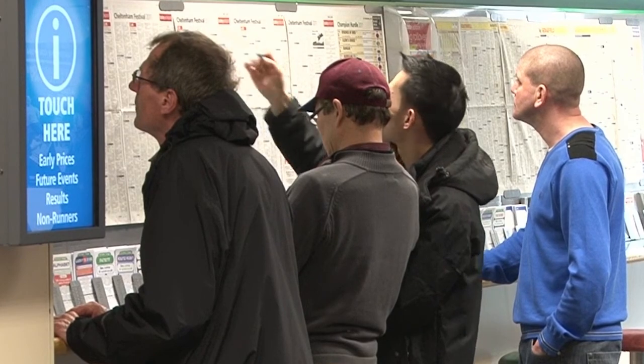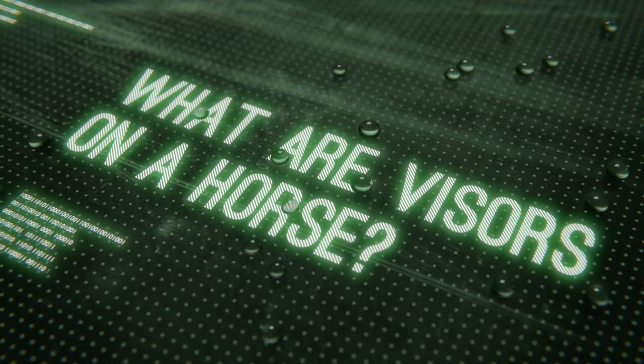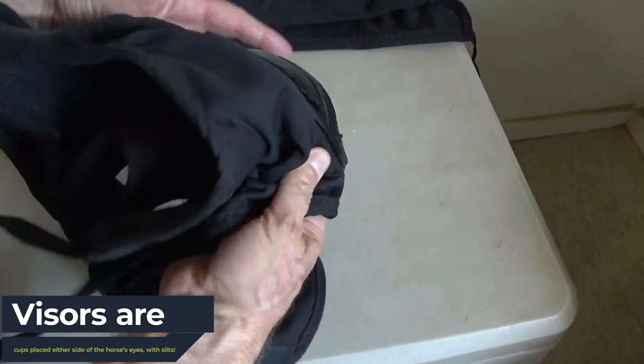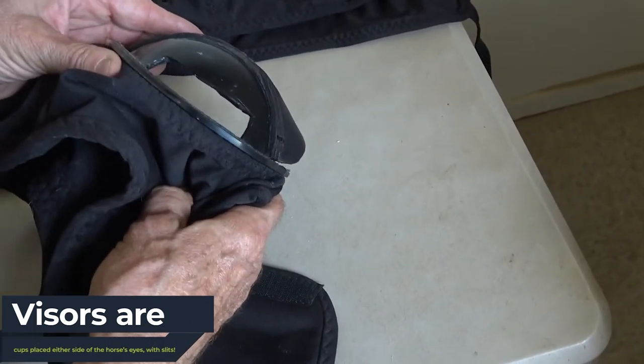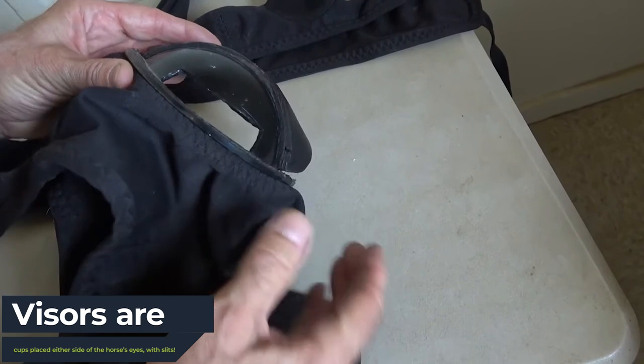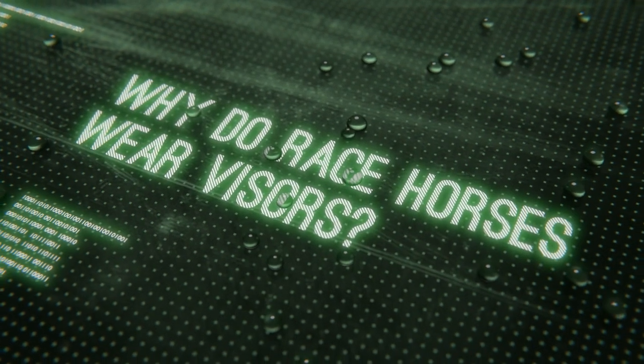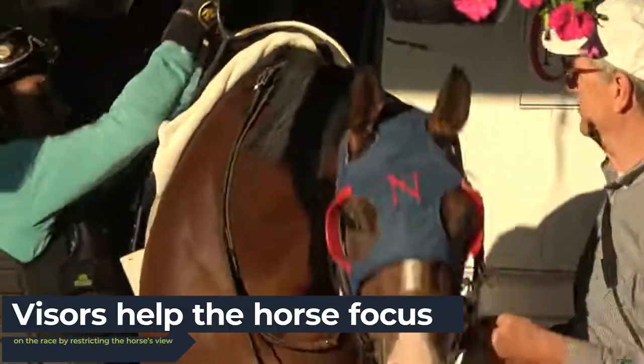Consequently, many are now taking into consideration the impact of first-time visors on racehorses. So what are visors on a horse? Visors are cups placed on either side of a racehorse's eyes with slits in them to ensure they can still see other horses beside them. These visors are often made out of either plastic or leather.